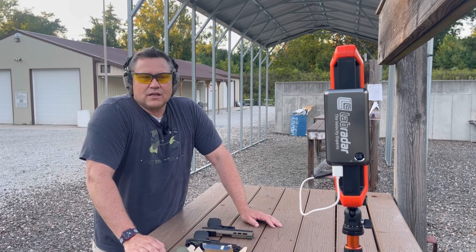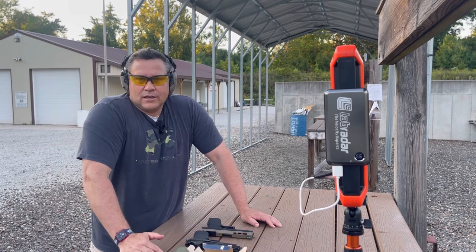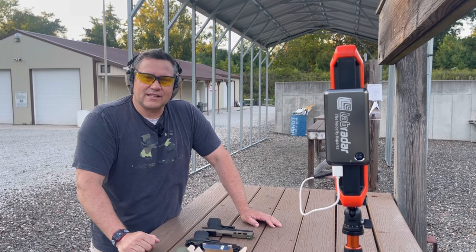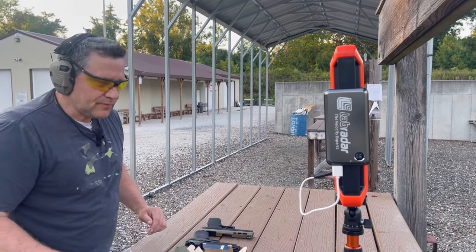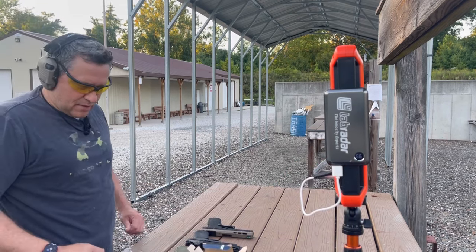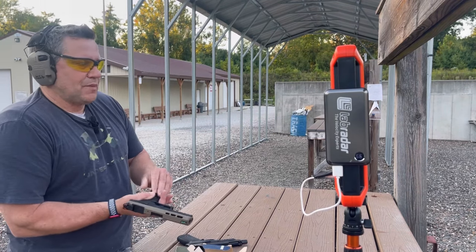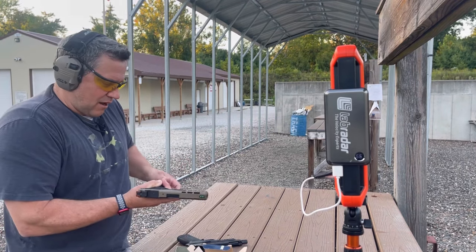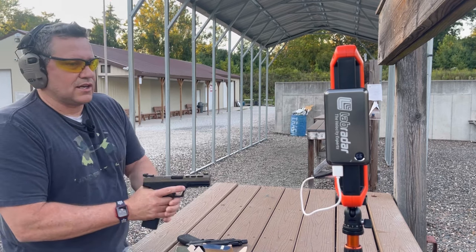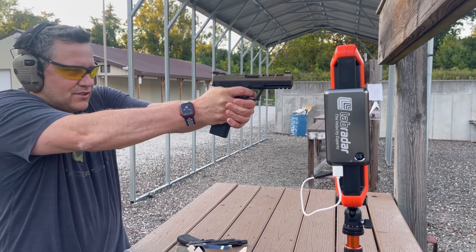I've got a few rounds loaded up. I've got the Labradar and a target down at about 20 yards. We're going to be taking our measurements and then talk about some add-up slides at the end. Let's start shooting the 4.7-inch barrel — this is a PSA Rock with iron sights. I have the Labradar set on the rifle setting.